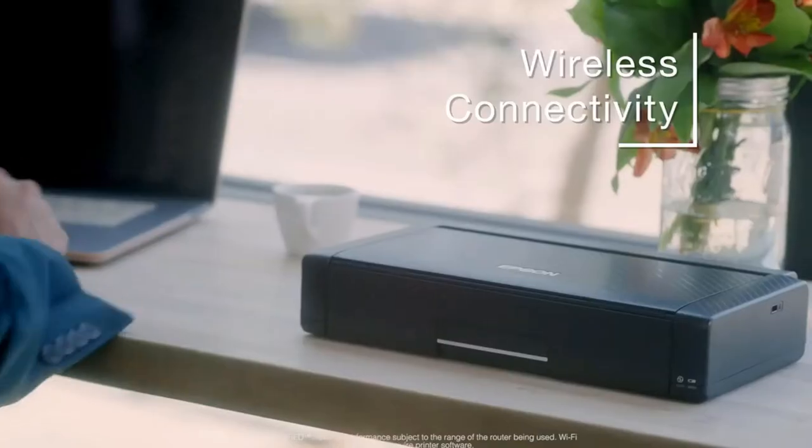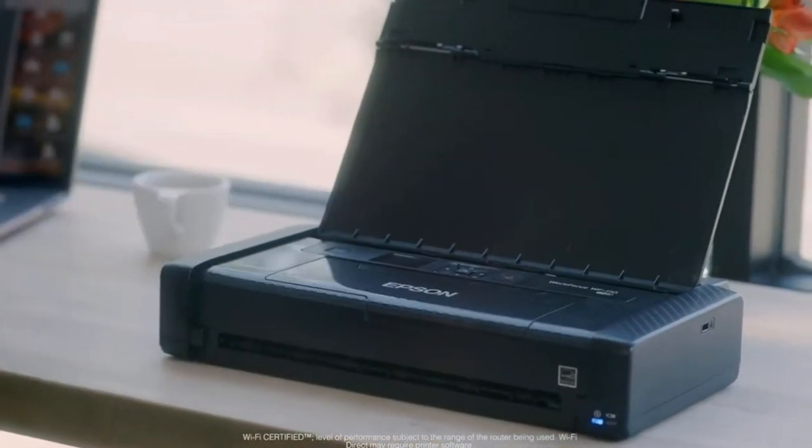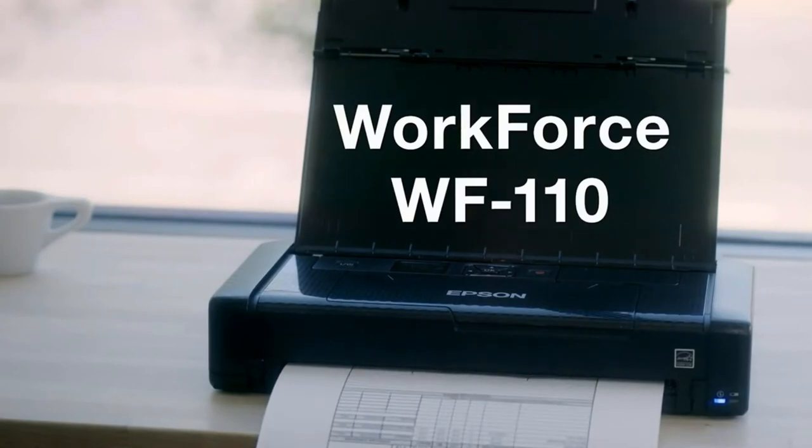Prior to printing, the Epson requires a brief setup run-through via the small 1.4-inch color LCD display. It's less than ideal sizing for a desktop printer, but for a printer built for portability, the LCD display assists with all the necessary functionality.